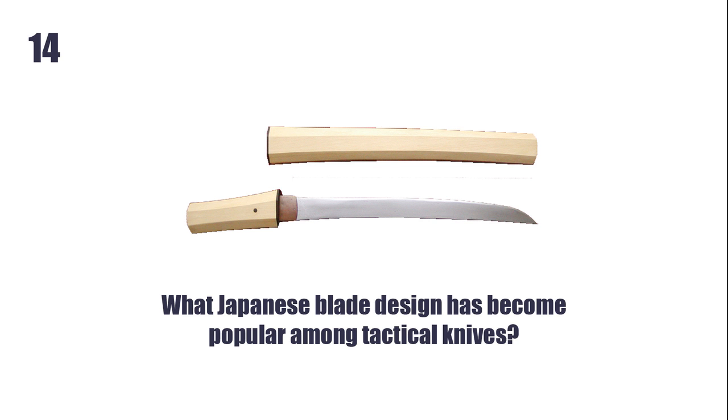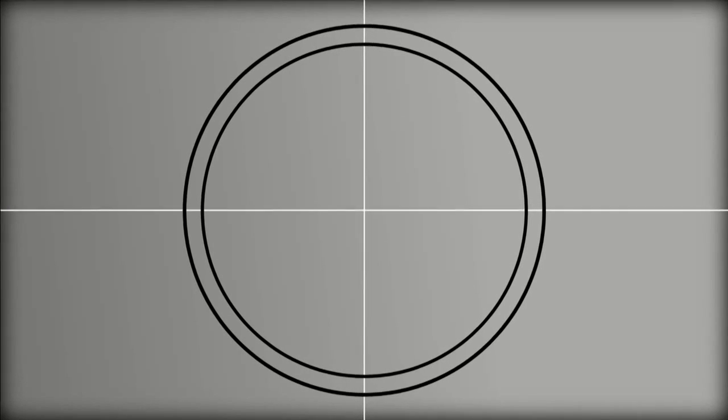What Japanese blade design has become popular among tactical knives? The Tanto.